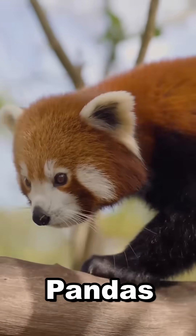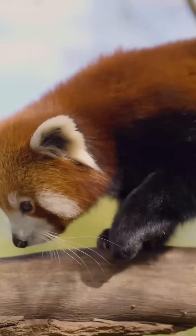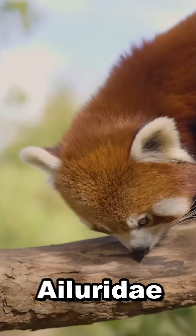First off, red pandas aren't even related to giant pandas. They belong to their own family called Ailuridae.